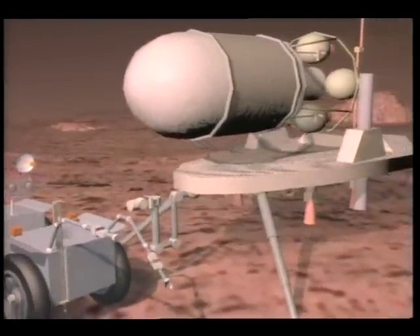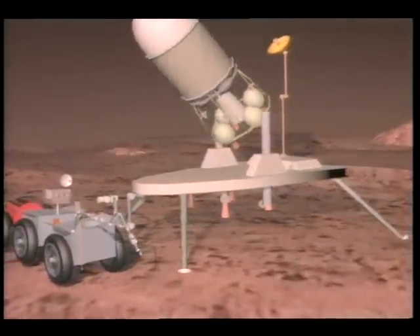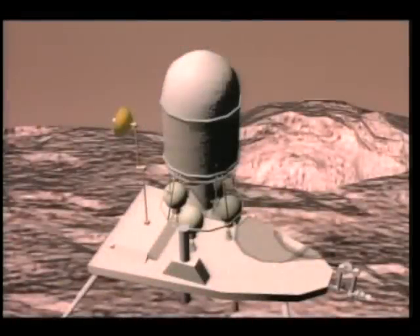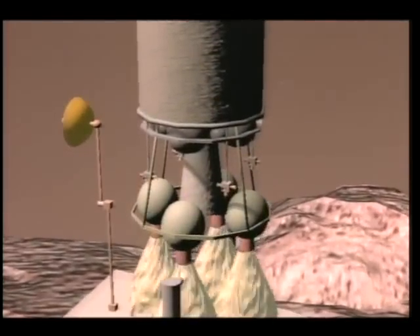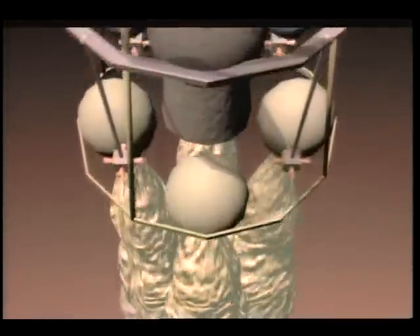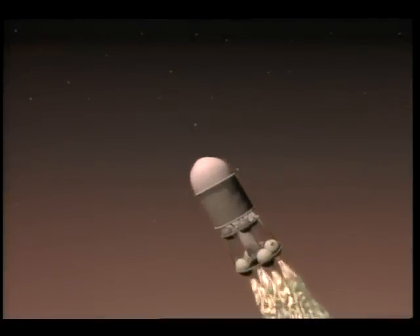The ascent vehicle then rotates to the vertical launch position and the rover departs to conduct further scientific studies. Ignition occurs and the boost module separates from its launch platform. After an attitude maneuver, the vehicle is placed in the same orbit as the Mars orbiter.